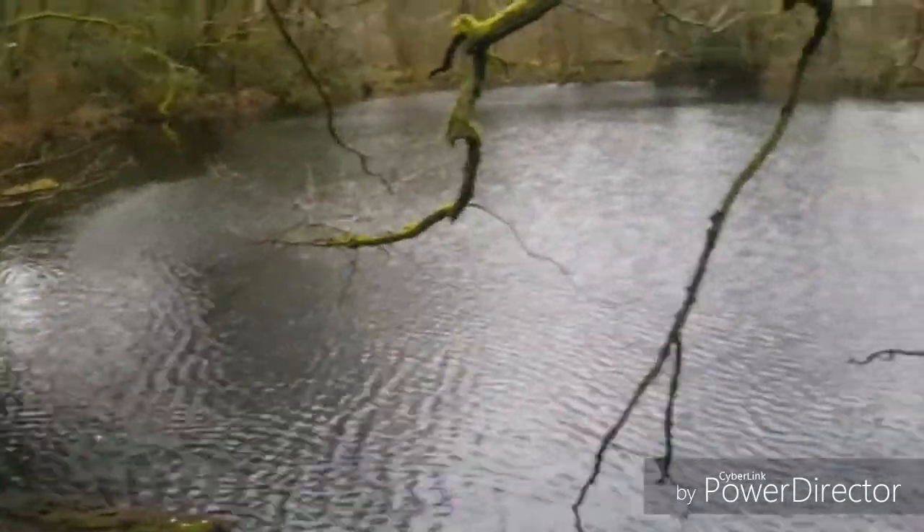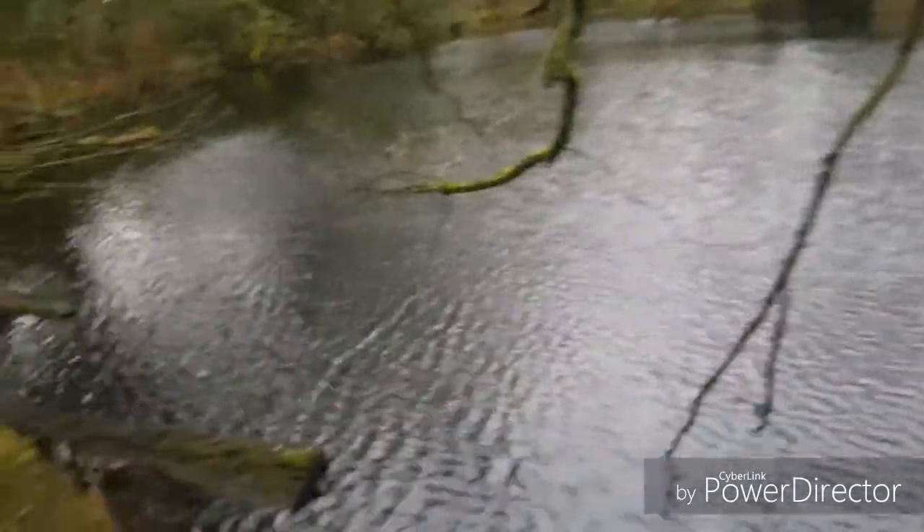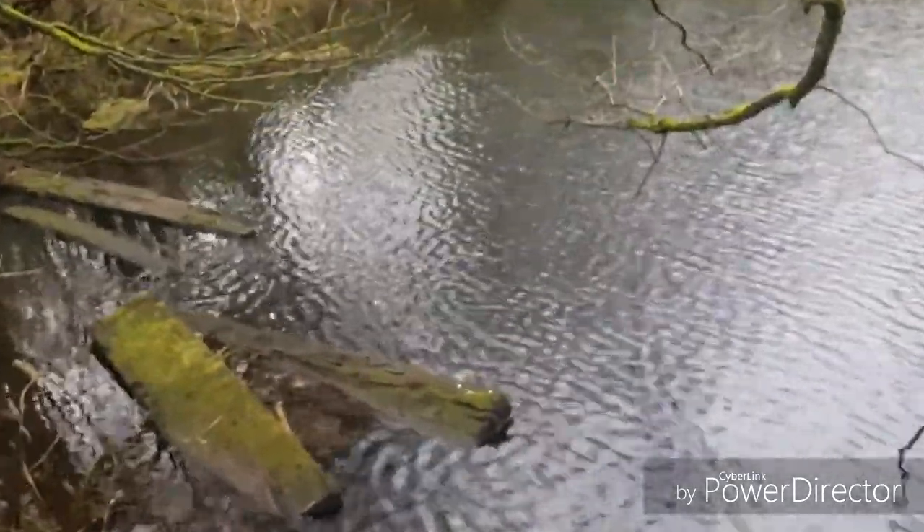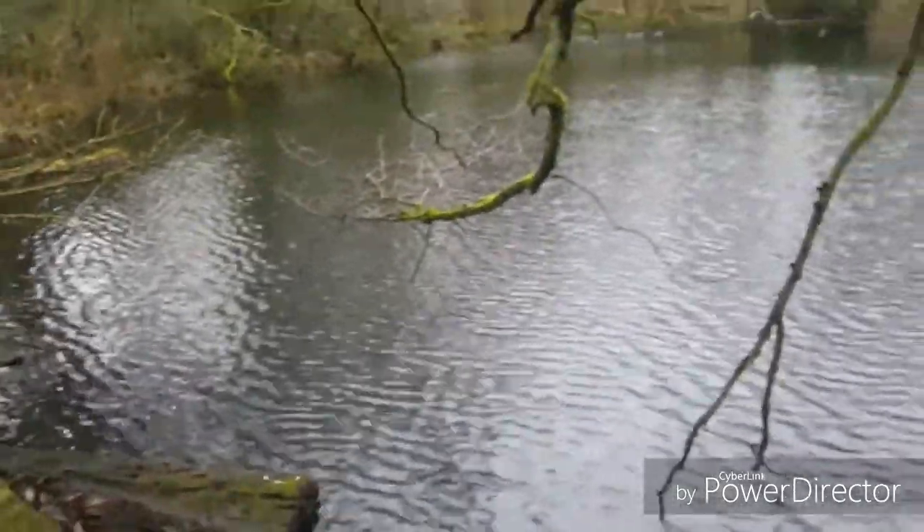You can hear me — it's going really windy now. You probably can't see this but I'll try to zoom in. There's my bread, and I've had no takers so far.